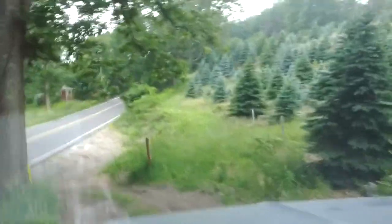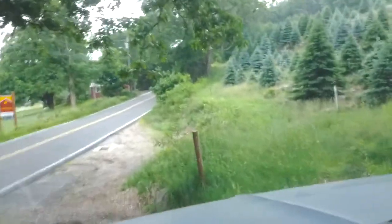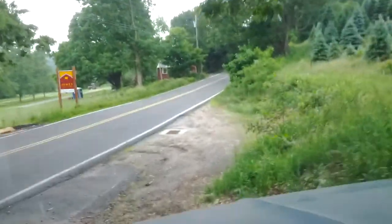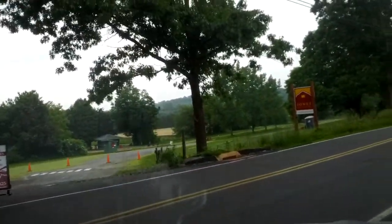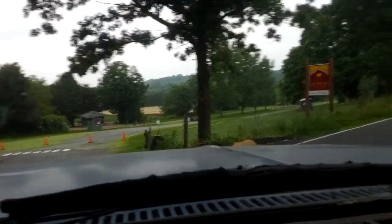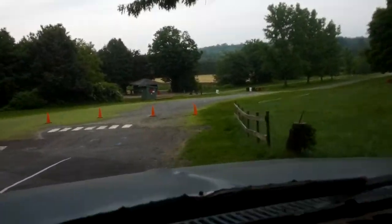We're getting everything prepared for you, our guests, to arrive and find those juicy red sweet strawberries. We do ask that you travel slowly on our local roads so we can make safe crossings.